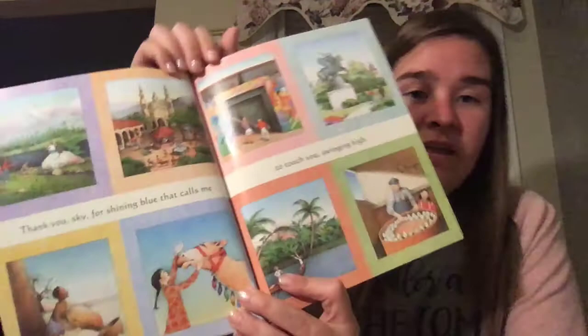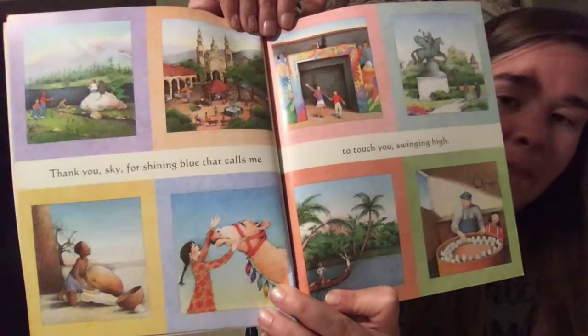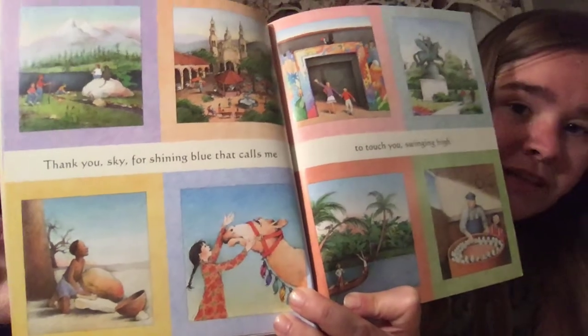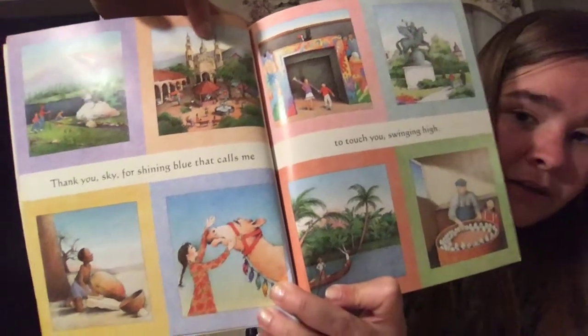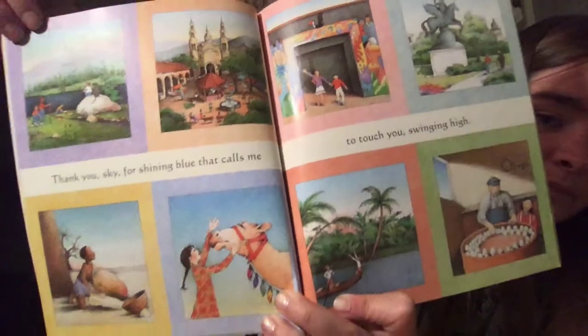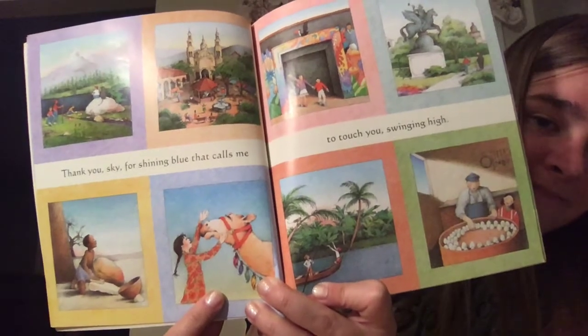"Thank you sky for shining blues that call me to touch you, swinging high." Then our sky turns blue, and in each of those eight boxes they're in a different part of our world. Here you can see these buildings look much different than buildings we would have here. On this side they have mountains — we do not have mountains close by us. Here she has a camel. Do you have a camel in your backyard that you can go pet every day? I don't.